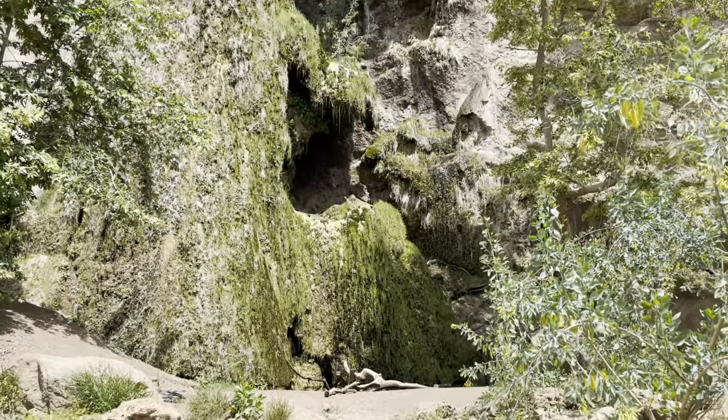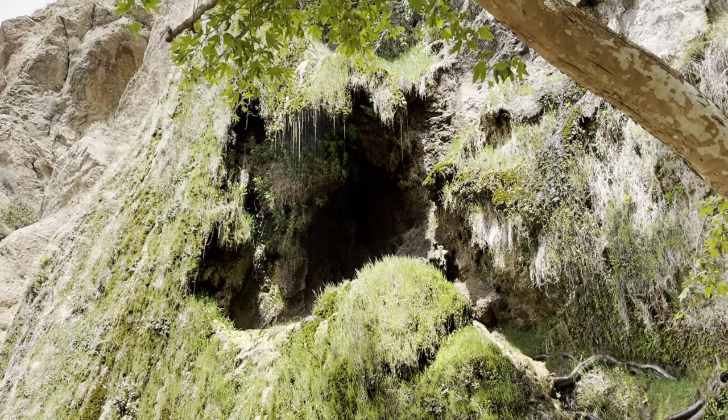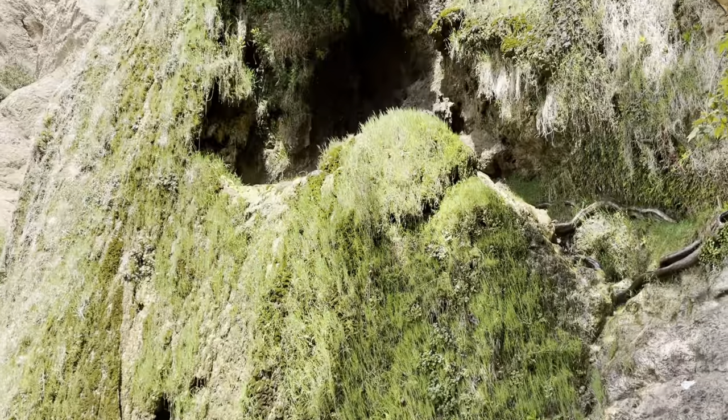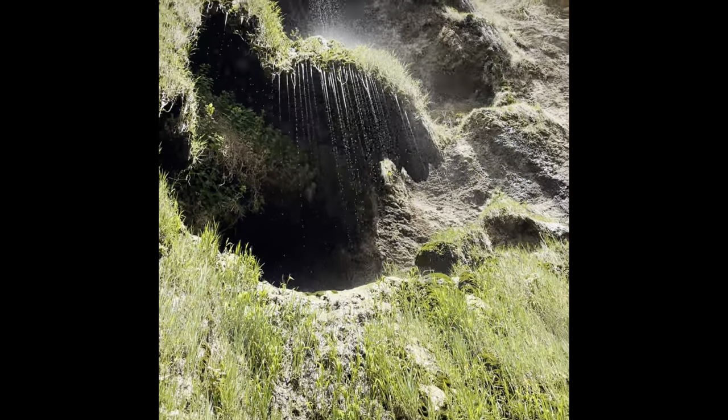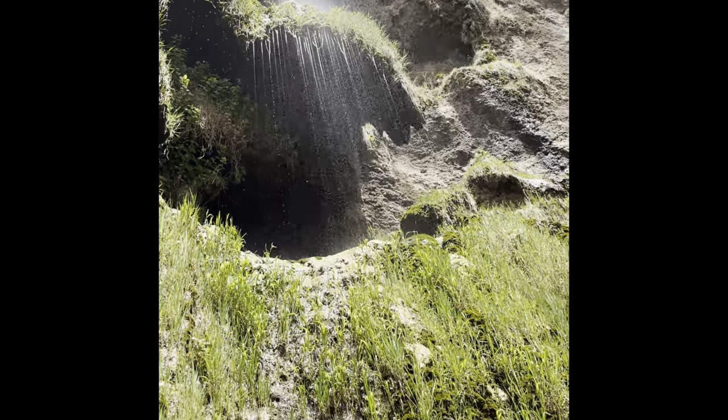Eventually, you'll reach the multi-tiered, 150-foot waterfall. It's the tallest and the most popular in the Santa Monica Mountains. Even though the trail was crowded, the upper falls was secluded since it was so difficult to reach.